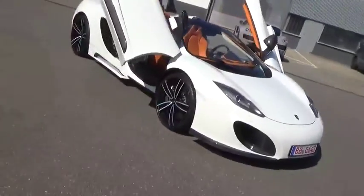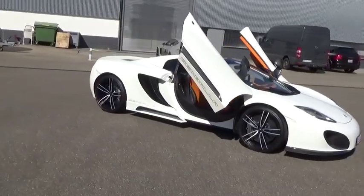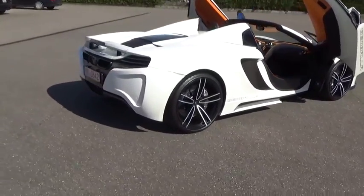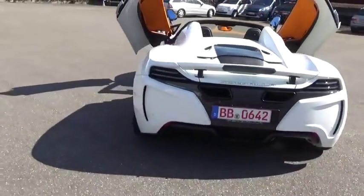Huge thanks to Gemballa. So this is their modification on the McLaren 12C Spyder. It's a body kit on the outside with the rims, and I'm not entirely sure — I'll grab Reiner later and try and get all the specs for you guys. But man, does this thing look good.